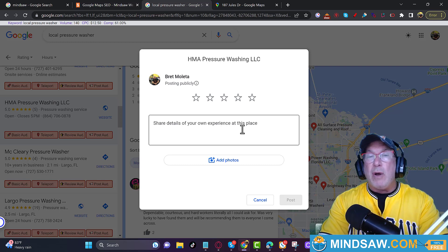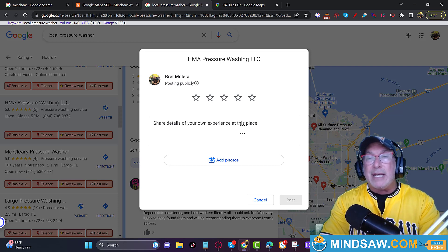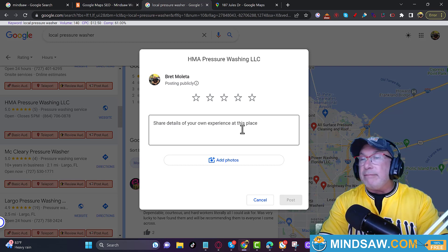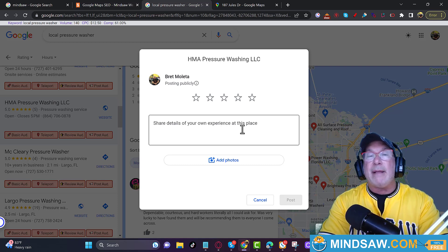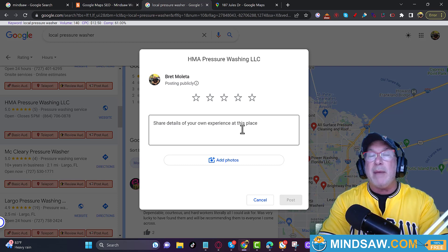One thing I omitted: it would be best if that person was actually standing in that area — actually standing at that address — while they did the review, because Google tracks your cell phone. There are some ways to do it that I don't necessarily talk about on my channel, but if you dug in a little bit you may find them on other channels. Optimally, you want that person actually standing at that address while doing the review.